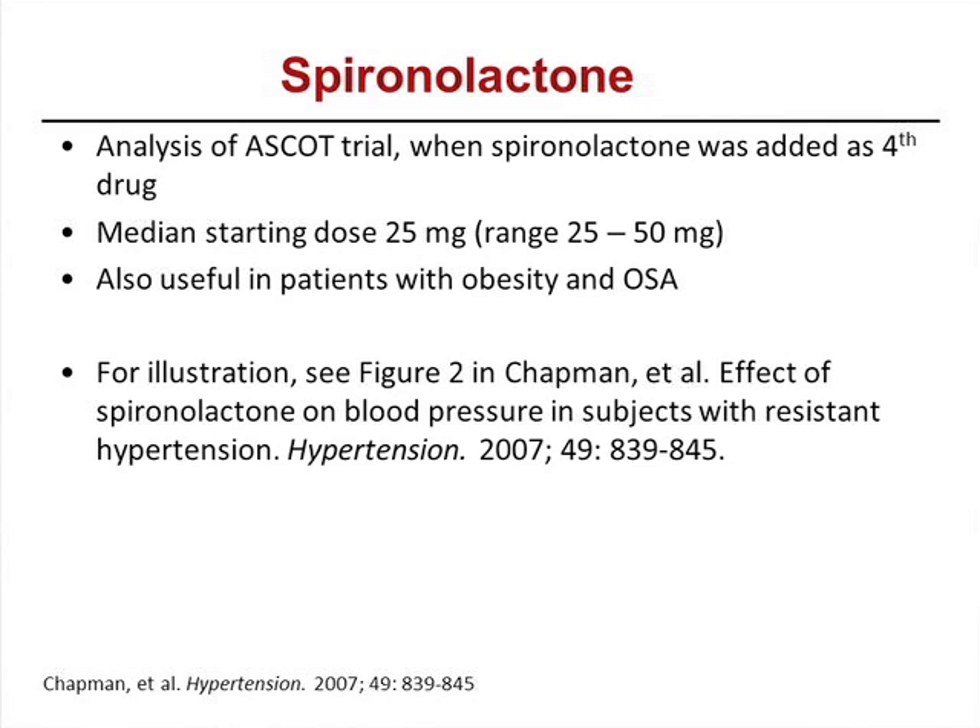One important point: if you're considering putting patients on spironolactone for resistant hypertension, I would advise checking a renin and aldosterone level first to look for primary aldosteronism. Once patients go on spironolactone, it's very difficult to interpret aldosterone levels — you'd have to take them off for at least four to six weeks. So from a practical standpoint, check baseline renin and aldosterone levels before starting spironolactone.